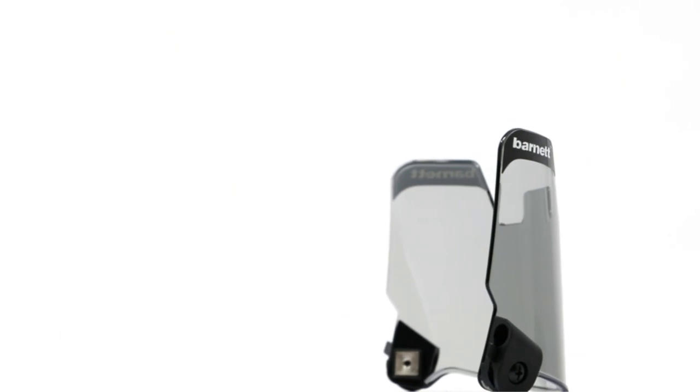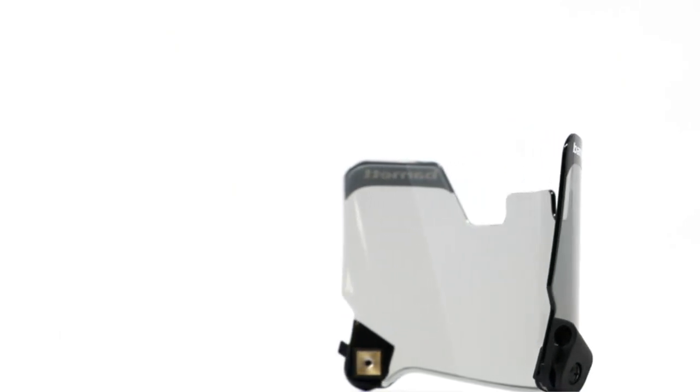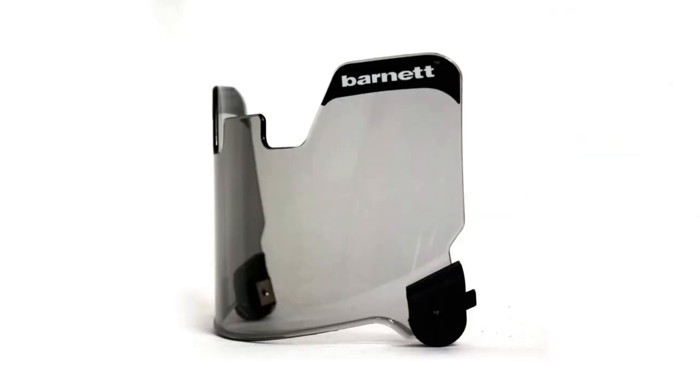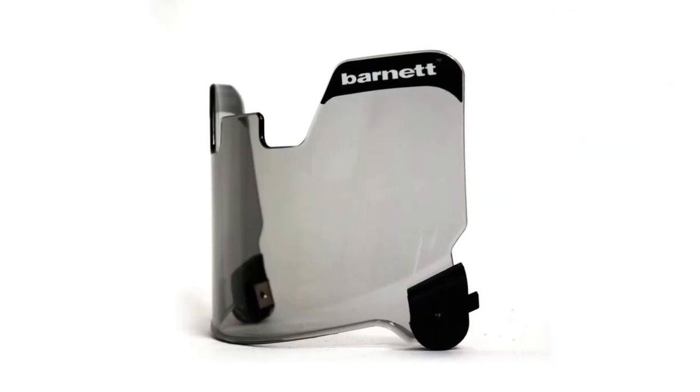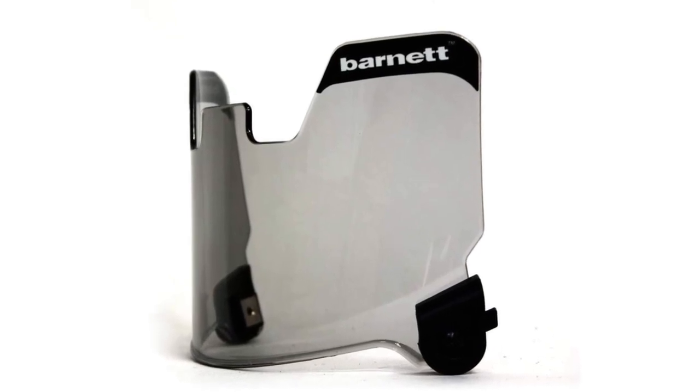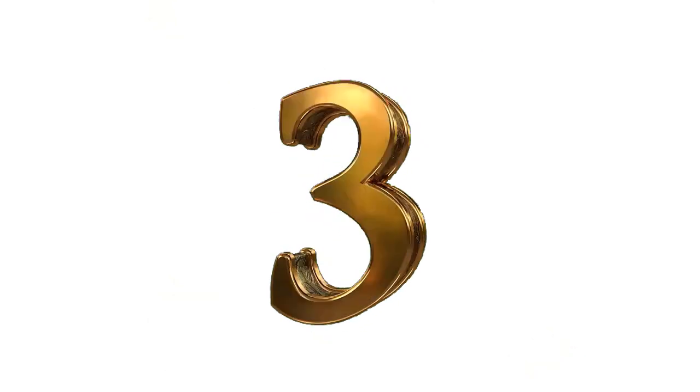Pros: Extremely clear visor. Easy attachment and removal. Shields against UV rays. Lightweight and flexible. Cons: Might not fit extra small helmets.